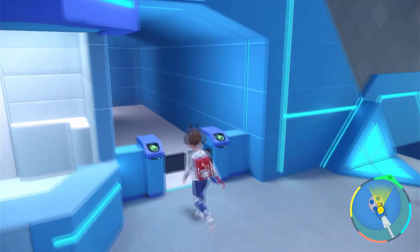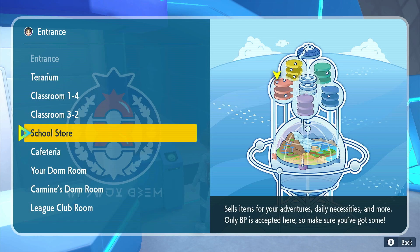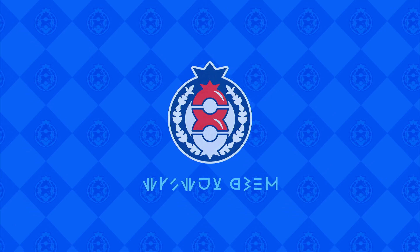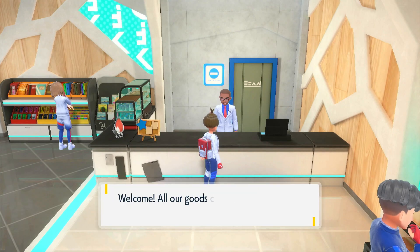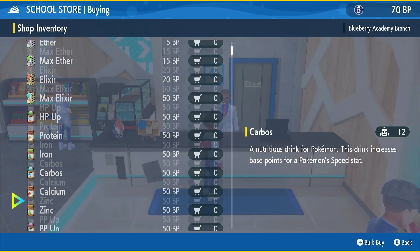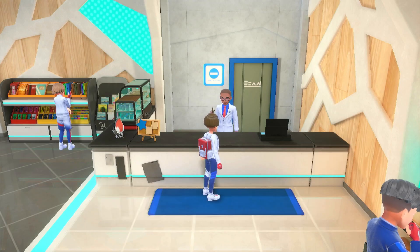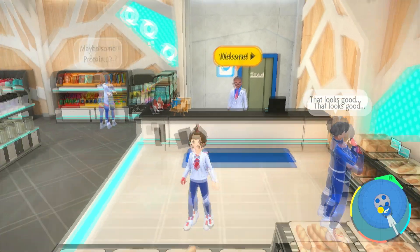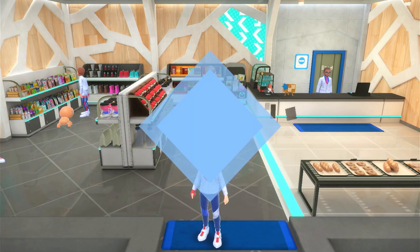First thing you got to do is go into the school store. Go talk to the guy at the counter and he'll sell you something called a Dragon Scale. Let me show it to you real quick so we make sure you buy the right item. Go up to the store, talk to buddy here, select 'I want to buy,' go all the way down and look for a Dragon Scale — there it is, 250 BP points. So you're gonna have to go get some BP points before you do this.